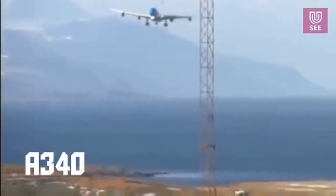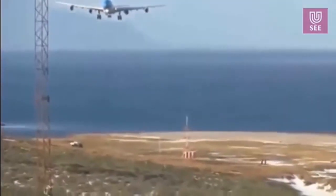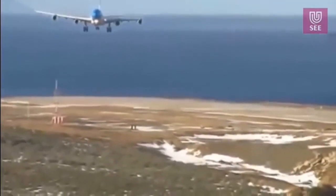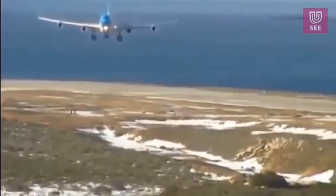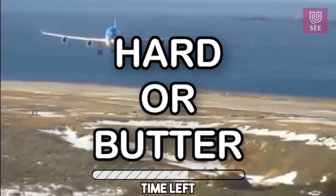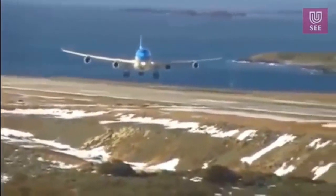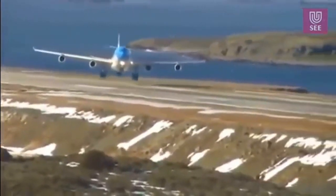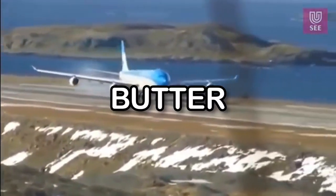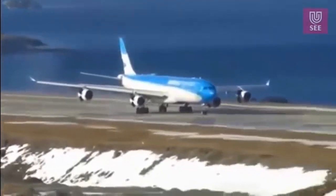In the first clip we have an Airbus A340. Will it butter, go around, or have a hard landing? That was kind of hard to tell, but it was actually a butter in that crosswind. Also make sure to comment down below if you know what airline that is.